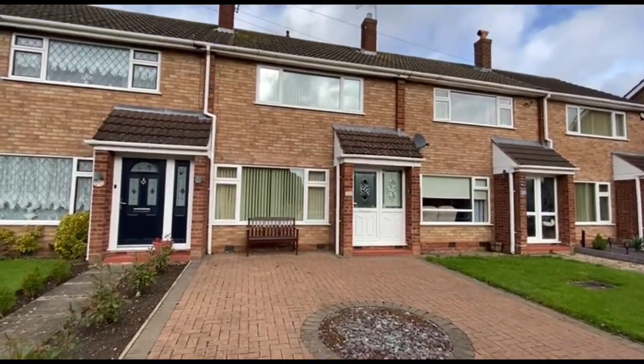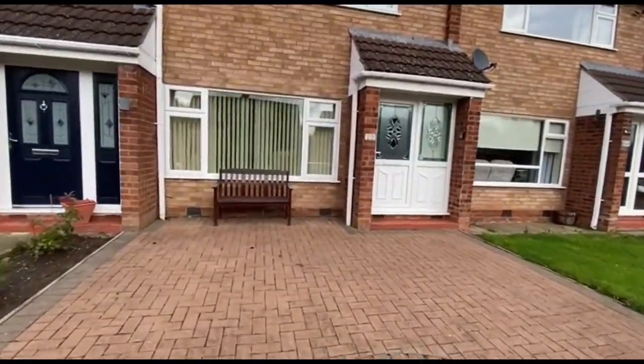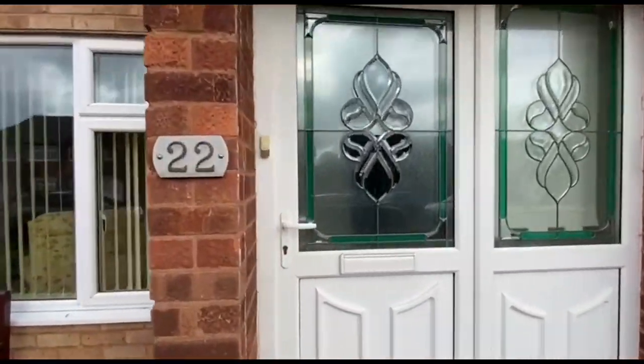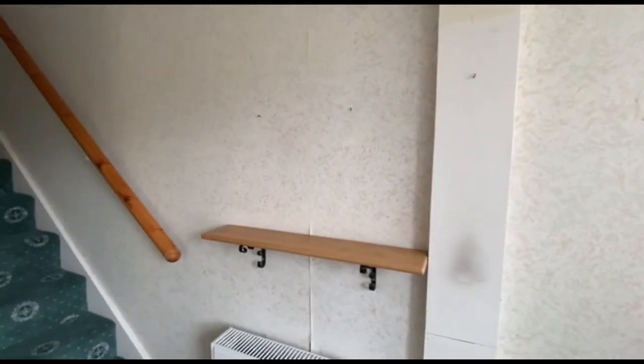So, this is the house in question. Block paved. It's all double glazed. It's gas-fired central heating — it's a modern system, probably about five years old, something like that.